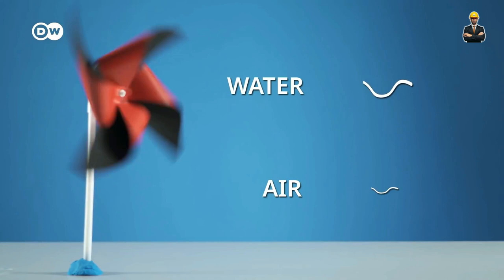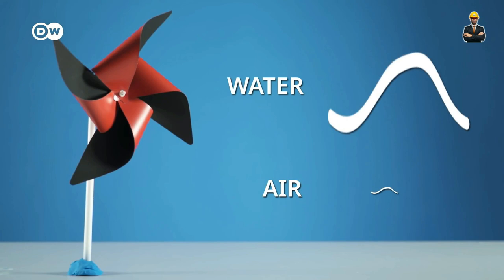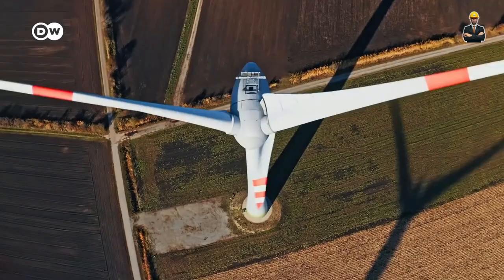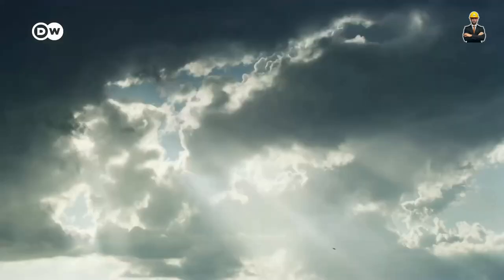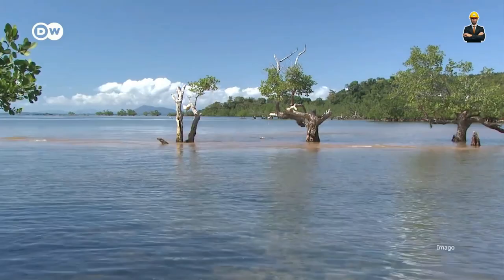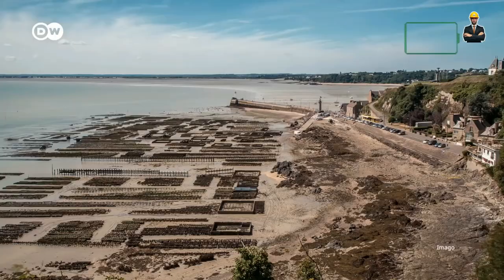And the benefits go beyond empowerment. Micro hydro is remarkably sustainable. Its small scale minimizes environmental impact, and its modular design makes it easy to install and maintain, even in challenging terrain. It's a testament to the fact that big changes can come in small packages, and micro hydro is poised to rewrite the energy landscape for countless communities around the world.